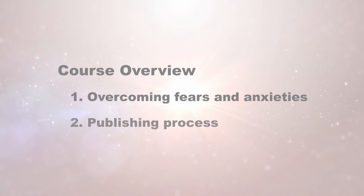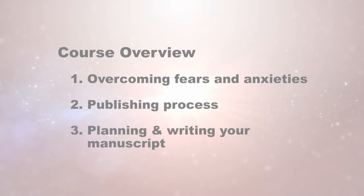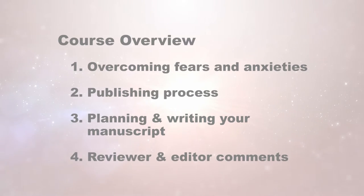The purpose of this course is to help the learner understand how to publish. First, we'll talk about how to overcome your fears and anxieties that you may have as you face the potential of publishing your idea or your manuscript in a professional journal. We'll talk about the publishing process, how it's done, and all the steps of a publishing process. We'll also cover how to plan and write your manuscript, and finally how to deal with comments from the reviewers and the editors.